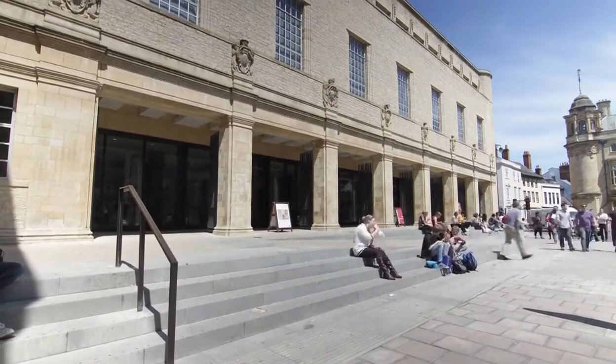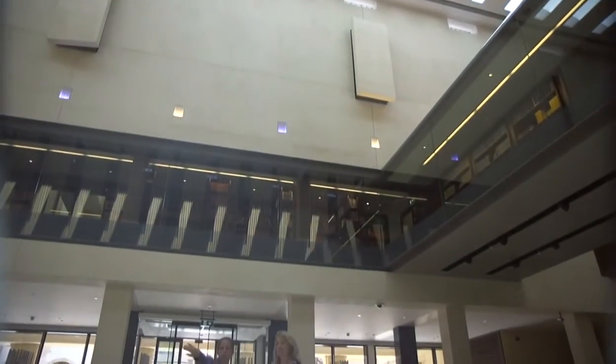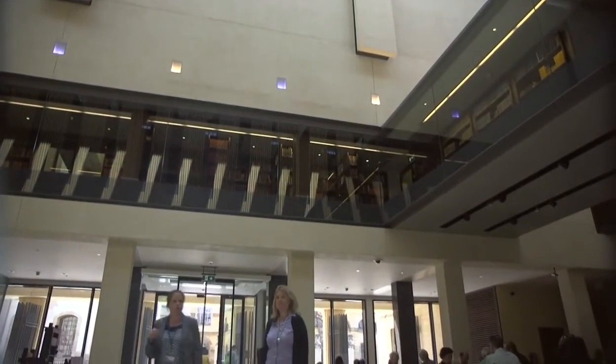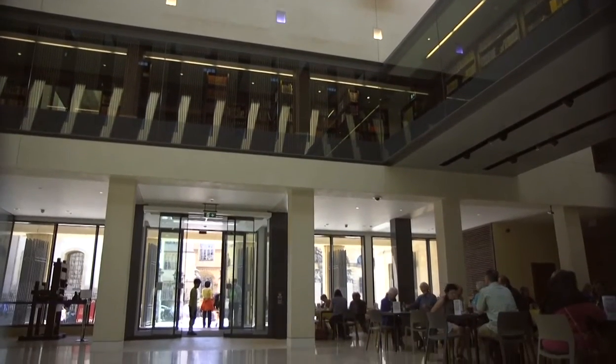The refurbishment of what was the New Bodleian, now renamed the Weston Library, not only provided state-of-the-art reading rooms and facilities to house our special collections, but it also provided a focus for our public engagement activities where we are trying to bring our amazing collections to the local Oxford community and also visitors to Oxford.